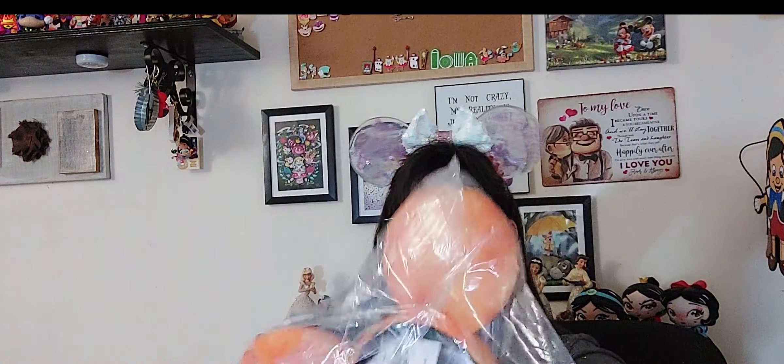I already have a pair of these ears, but once again they were only four dollars — sorry for the squeaking on my chair. They're simple and beautiful. I don't know what I'm gonna do with them, maybe put them in a giveaway.